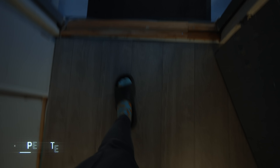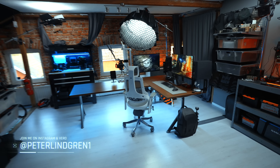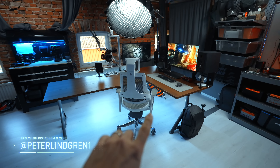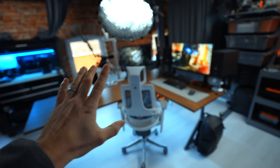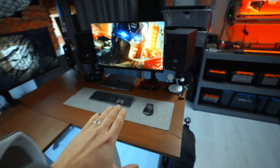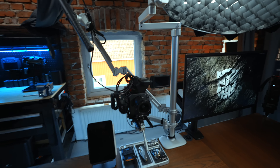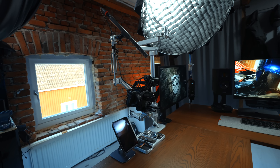Welcome to the desk setup as of 2023. It kind of looks the same as last year, but there have been some subtle changes and I want to show you everything that I've done. Take a look at how clean this setup is — that is cool.